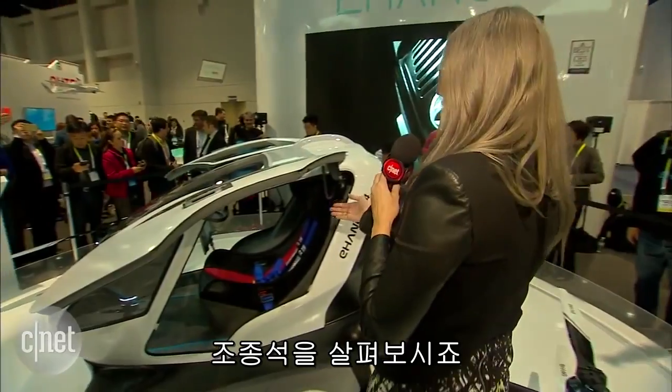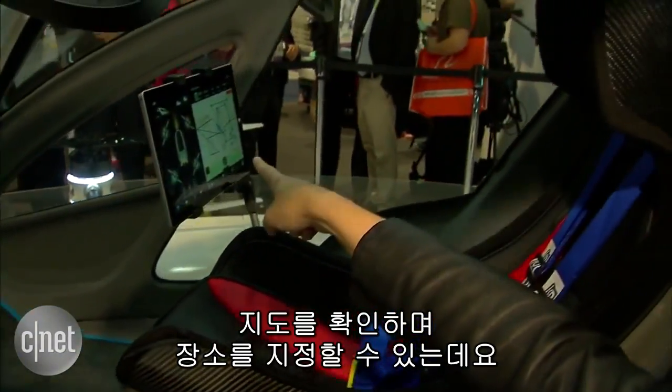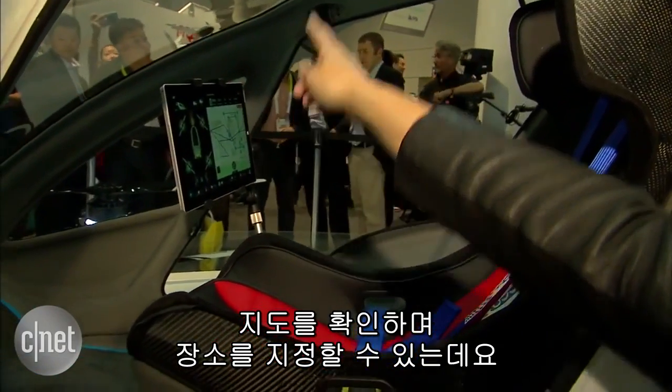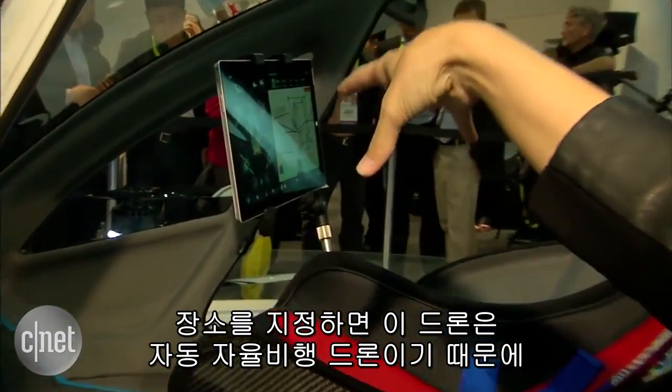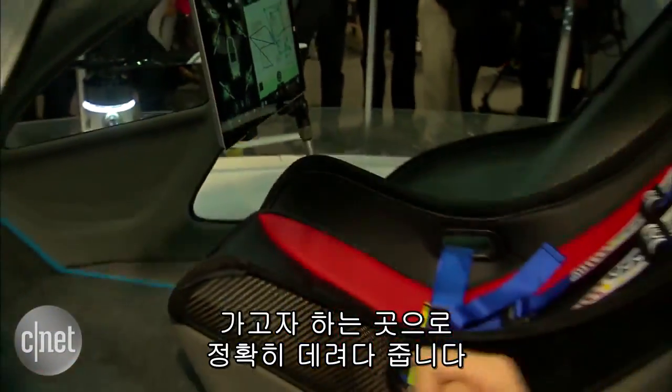We're going to check out the cockpit. You're going to get in here, check out this map. There are going to be locations you can tap on. You're going to tap on your location, and this is an autonomous aerial vehicle — it is going to take you exactly where you need to go, and you don't need a pilot's license.